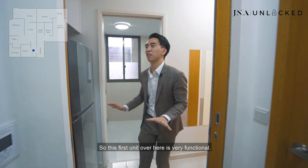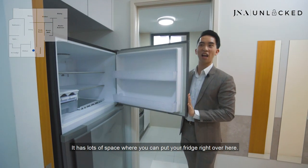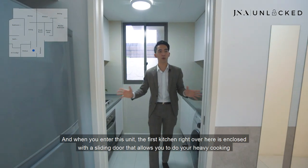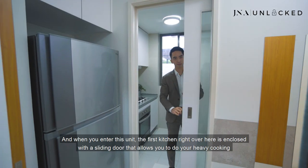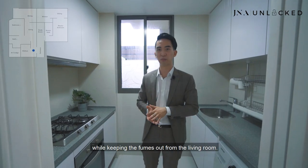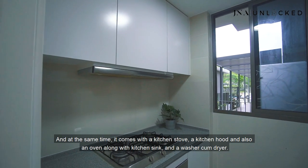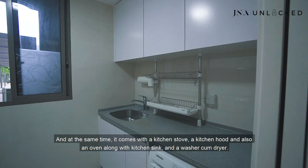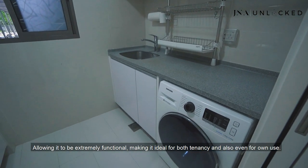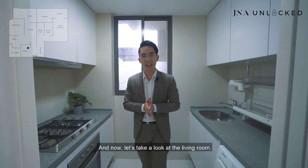This first unit is very functional. It has lots of space where you can put your fridge right over here. When you enter this unit, the first kitchen is enclosed with a sliding door that allows you to do heavy cooking while keeping the fumes out from the living room. It comes with a kitchen stove, a cooker, and also an oven along with a kitchen sink and a washer-cum-dryer, making it extremely functional and ideal for both tenancy and own use.